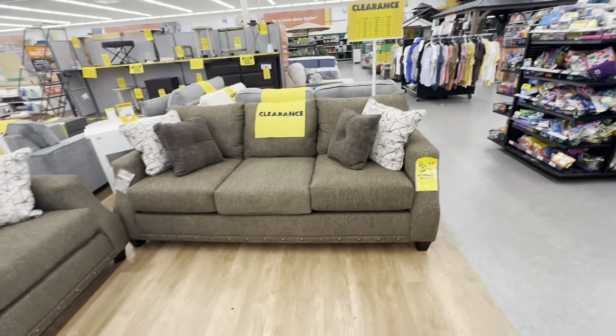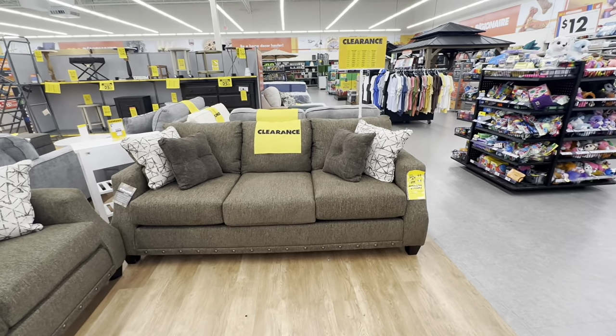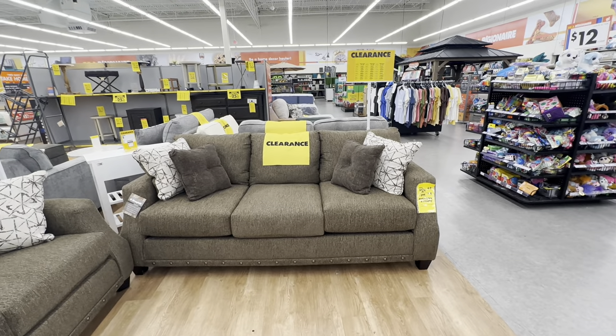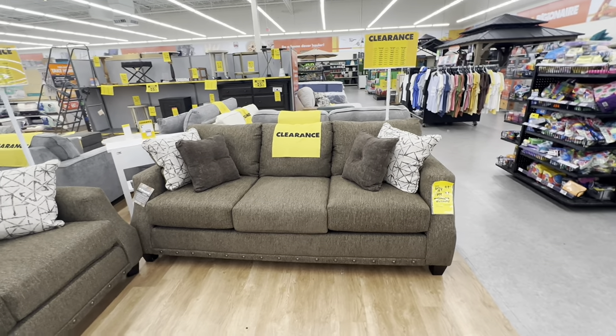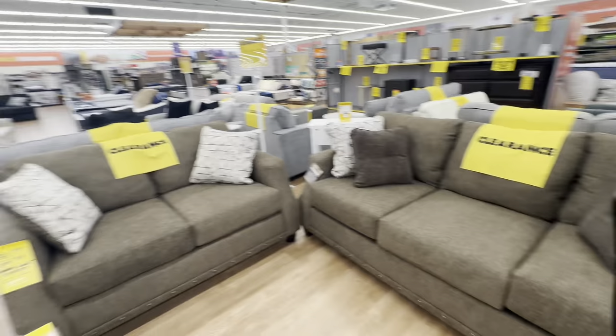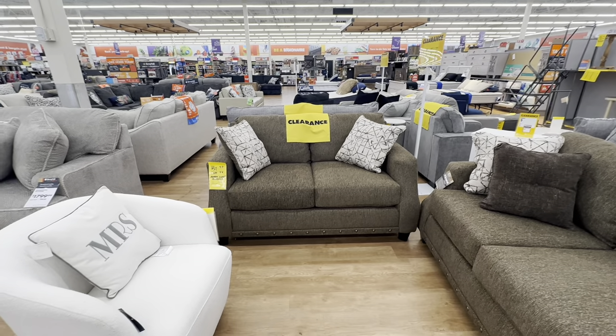This sofa right here is so beautiful — it has nail trim at the bottom and comes with four beautiful pillows. It is on sale for $525, original price $700. And the matching loveseat is $518, original price also $700.